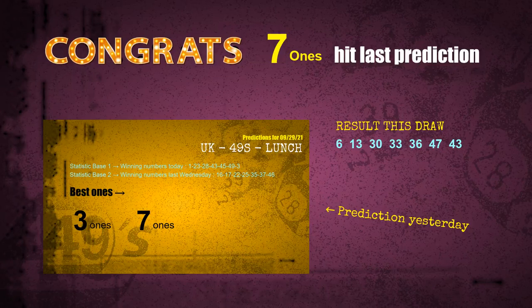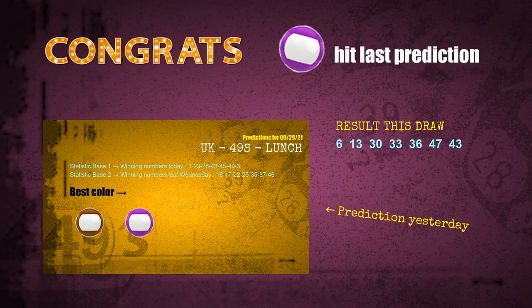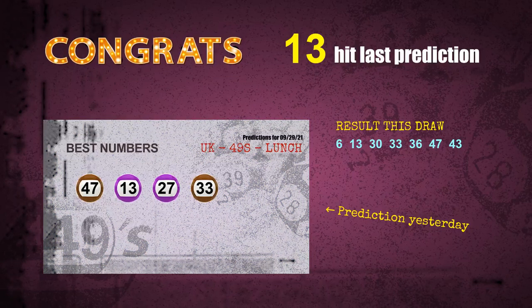Seven-ones and number 13 are hit. Purple balls are hit, brown balls are hit. Number 33 is hit. Number 47 is hit. Congrats to all winners. We will now tell you how to find out winning numbers of the next draw, step by step.